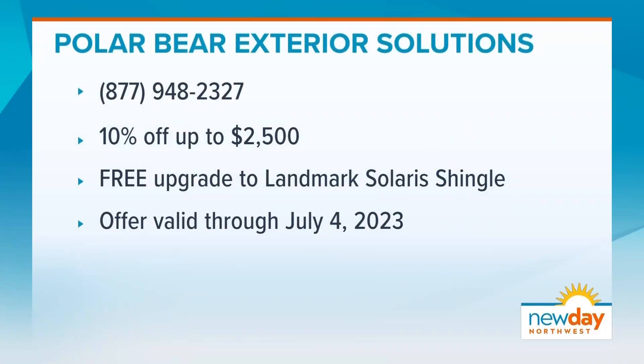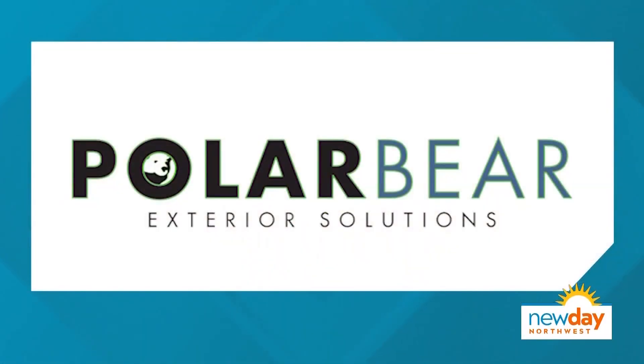Thank you so much, Nate — it's been a pleasure. Thank you for always educating us on these things. We love helping people out. Polar Bear Exterior Solutions has that offer Nate mentioned: call the number on your screen for 10% off up to $2,500, plus a free upgrade to the Landmark Solaris Shingle through July 4th. This portion of New Day Northwest is sponsored by Polar Bear Exterior Solutions.